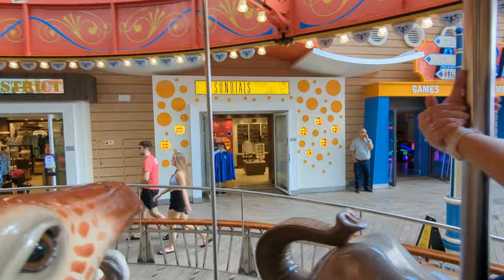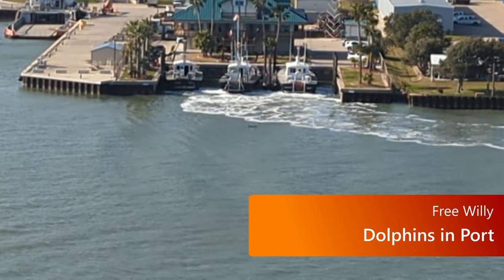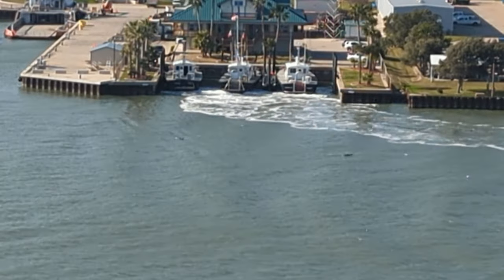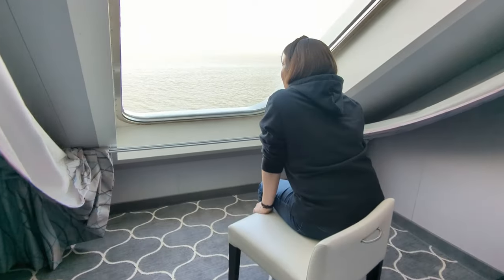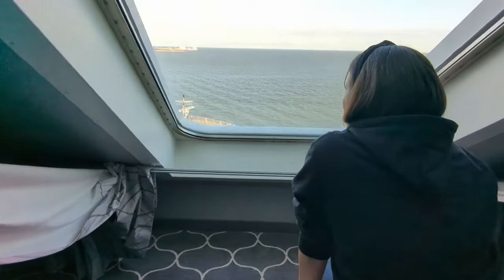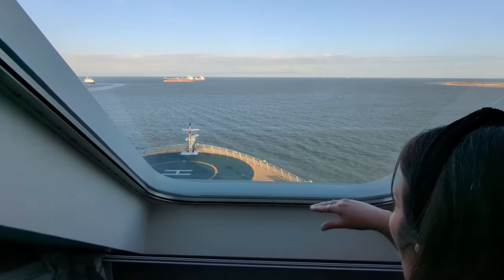Before you pull out of port, be sure to look for dolphins in the area. We're always able to see quite a few when we're in Galveston, but we've seen them in other ports as well — we've even seen them from our room at the front of the ship on Harmony. I've got a whole video about the room we stayed in. Check out the card for more information, and there'll be a link in the description.